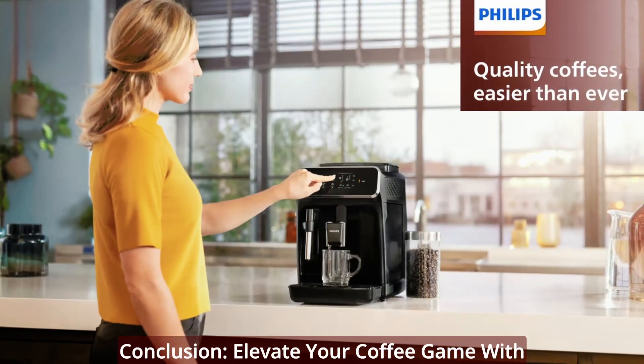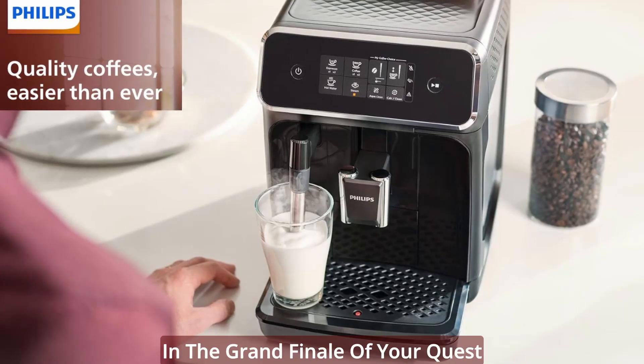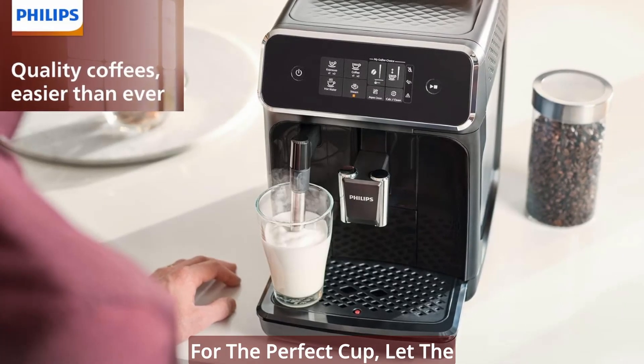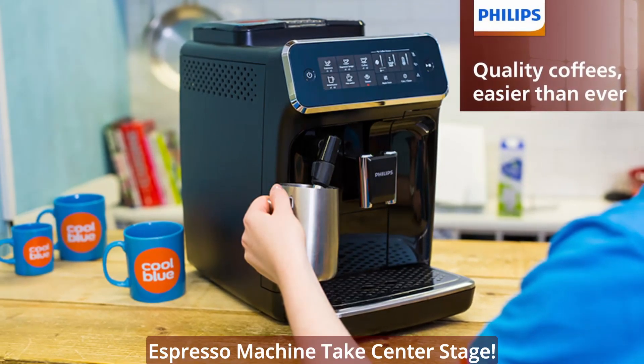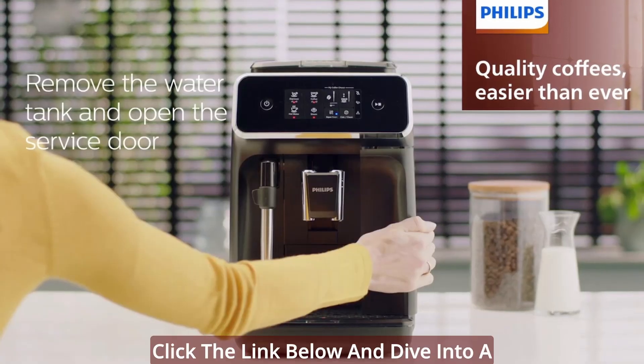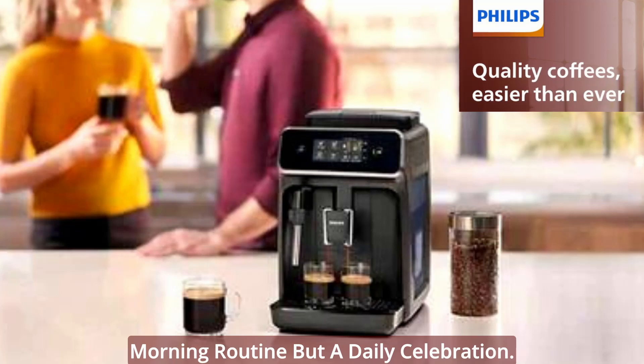Conclusion — elevate your coffee game with the Philips 2200 Series Espresso Machine. In the grand finale of your quest for the perfect cup, let the Philips 2200 Series fully automatic espresso machine take center stage. Click the link below and dive into a coffee experience that's not just a morning routine but a daily celebration.